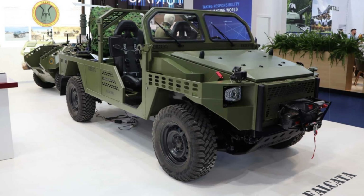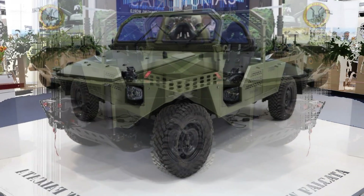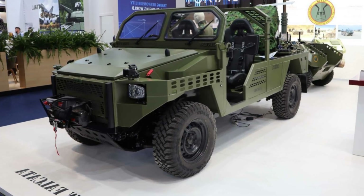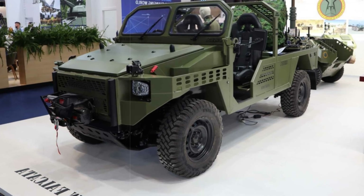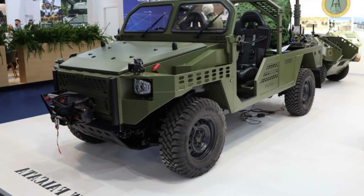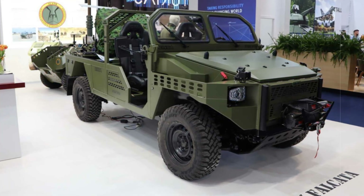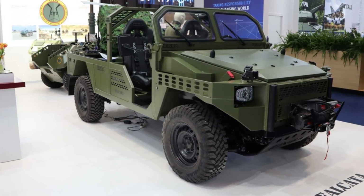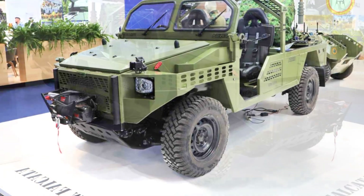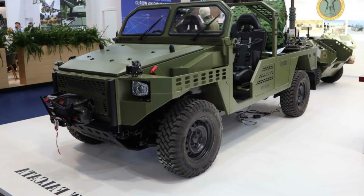Comparable in purpose to the American-made Switchblade 300 but developed entirely in Spain, the Q-SLAM-40 operates with autonomous flight and real-time targeting, requiring only two operators for deployment. This system presents a low-cost yet highly effective solution for dynamic combat situations where speed and accuracy are critical. The pairing of the Falcata with these advanced munitions offers the Spanish military a formidable tool — fast, flexible, and deadly.